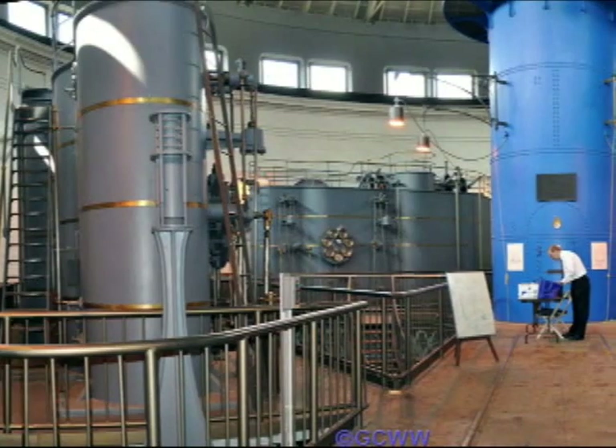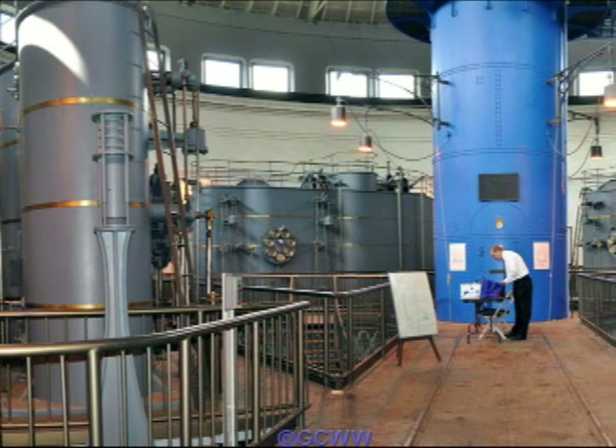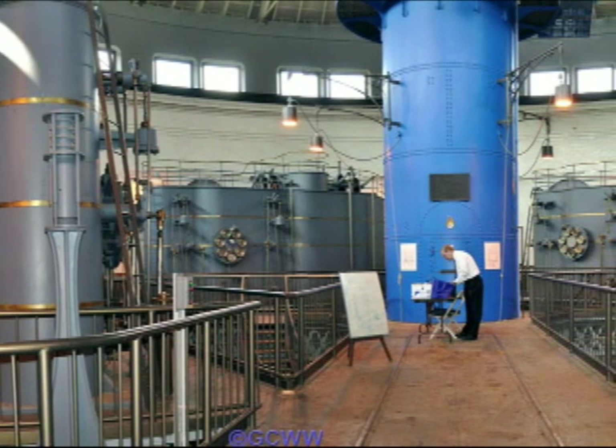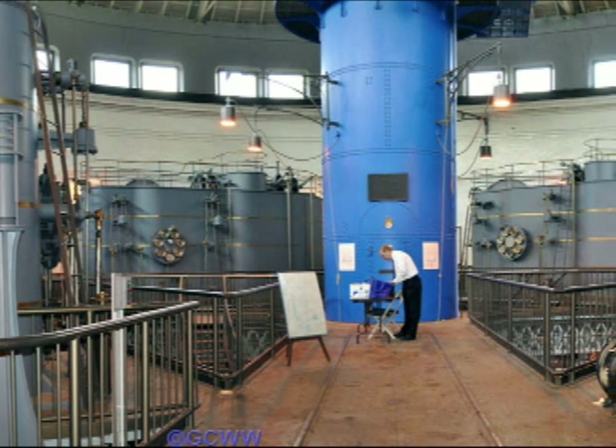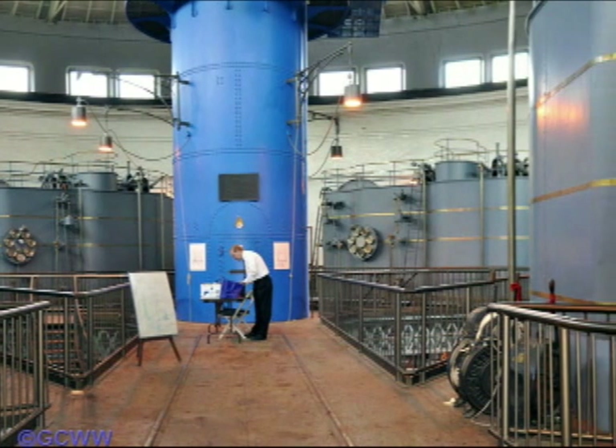To begin, we are standing on the engine room floor, where the four engines rest 85 feet below grade on the floor of a unique circular pump house located at River Station, which we will further detail in additional segments of this video series.